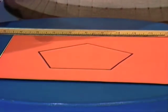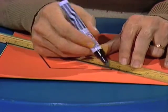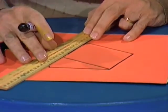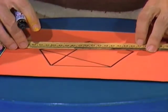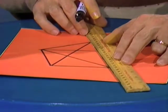We start with a five-sided figure, a pentagon, and then I'm going to join some of the points like this. Those two, and then these two, these two, and then these two,